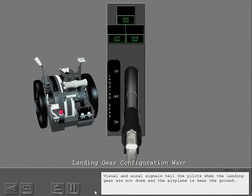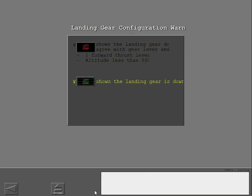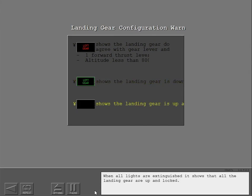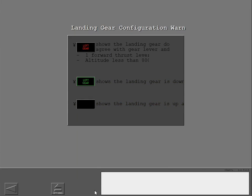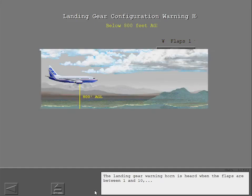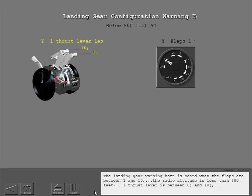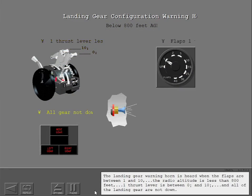Visual and aural signals tell the pilots when the landing gear are not down and the airplane is near the ground. Red shows that the landing gear do not agree with the landing gear lever — this alert occurs when one forward thrust lever is in idle and altitude is below 800 feet AGL. A green landing gear light shows that the related landing gear is down and locked. When all lights are extinguished, it shows that all landing gear are up and locked. The landing gear warning horn is heard when the flaps are between 1 and 10, radio altitude is less than 800 feet, one thrust lever is between 0 and 10 degrees, and all landing gear are not down.